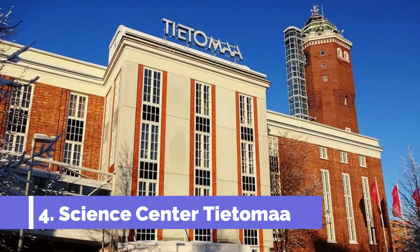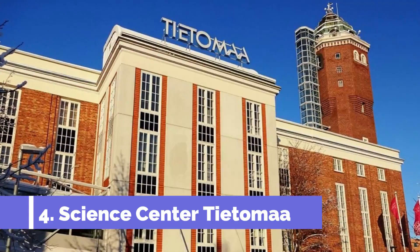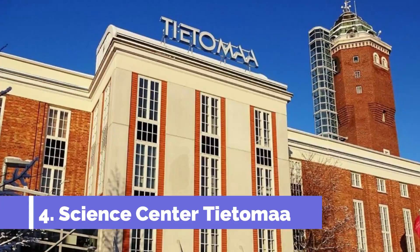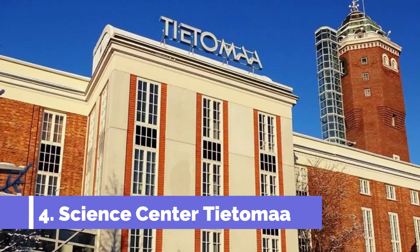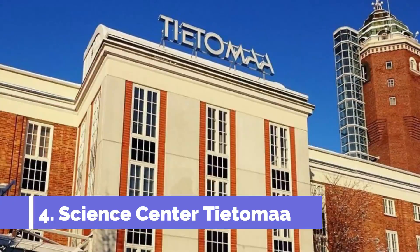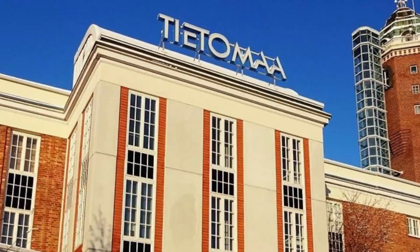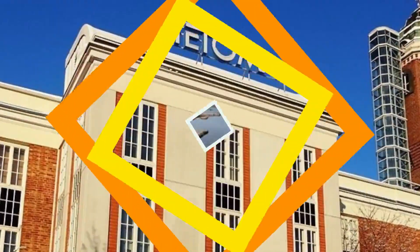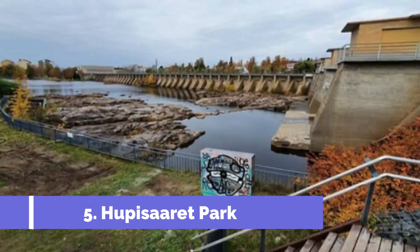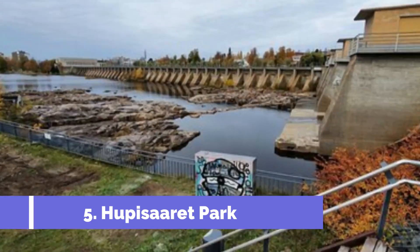Number four: Science Center Tietomaa. Located in the vibrant city of Oulu, Finland, the Science Center Tietomaa is a must-visit attraction for both locals and tourists. As one of the top attractions in Oulu, Tietomaa offers an educational and entertaining experience for all ages. The science center is known for its interactive exhibitions and hands-on activities that make learning about science and technology fun and engaging.